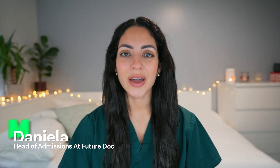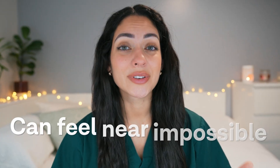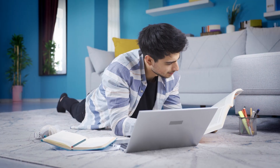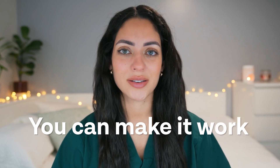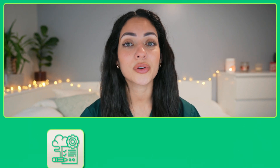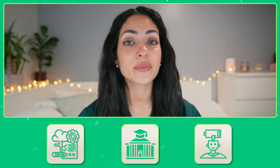It is no secret that the medical application process can be ruthless. Trying to balance studying for your A-levels on top of intense UCAT preparation, writing your personal statement, and trying to get work experience can feel near impossible. But with the right study plan and effective time management, you can make it work. In this video I'm going to share some top tips to help you prepare for your UCAT exam effectively, perform to the best of your abilities in your A-levels, and avoid burnout.